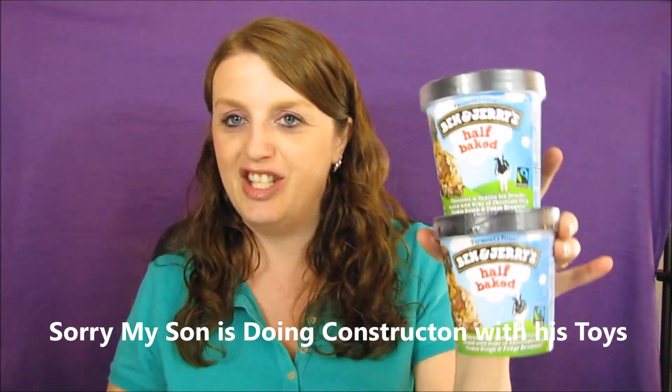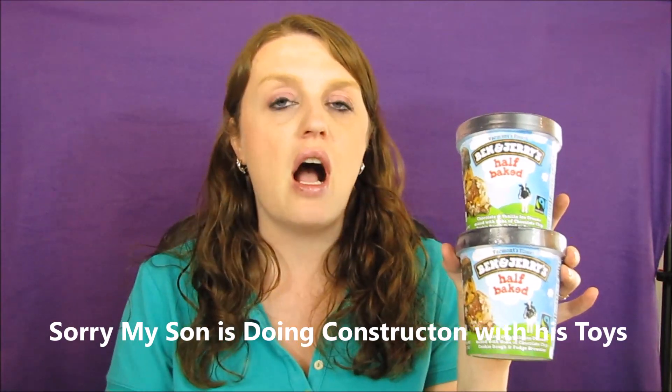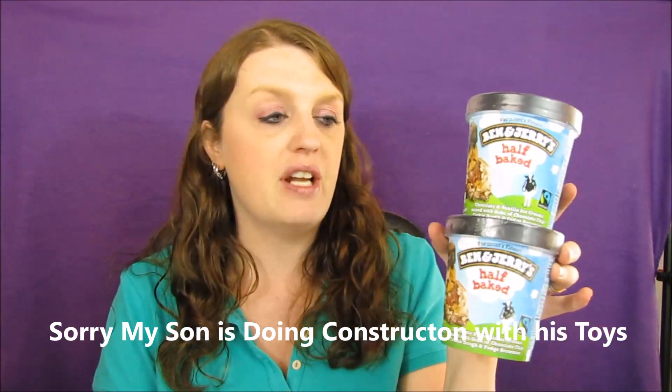The next thing I got is Ben & Jerry's ice cream. These are two for $7. We just got those dollar-off coupons, so you'd end up paying $3 each, which is a pretty good deal. Usually these are about $4 each, so you can't go wrong with $3 Ben & Jerry's. I ended up getting these essentially free because of my transaction.